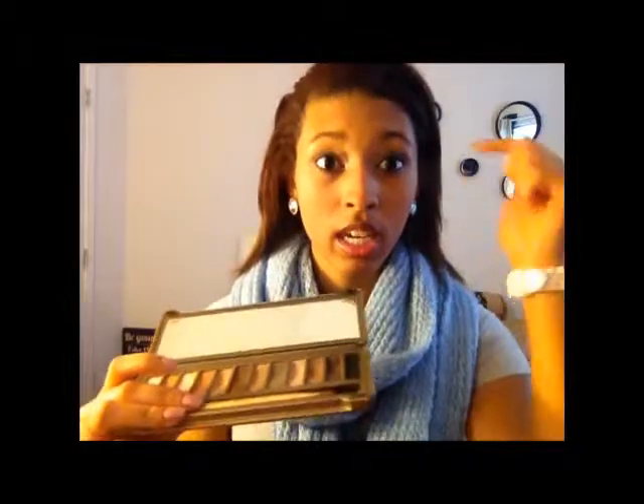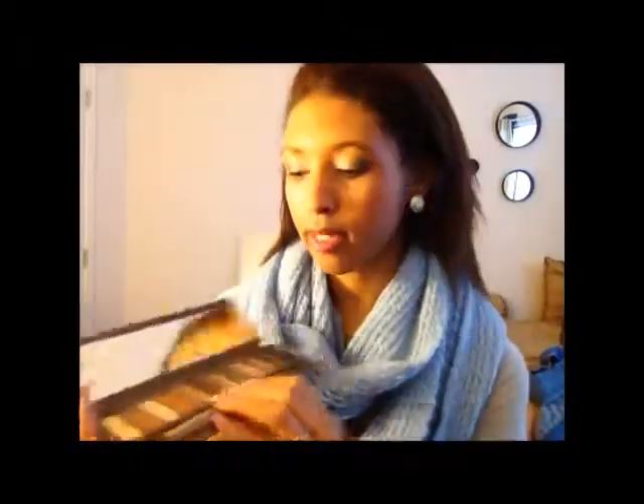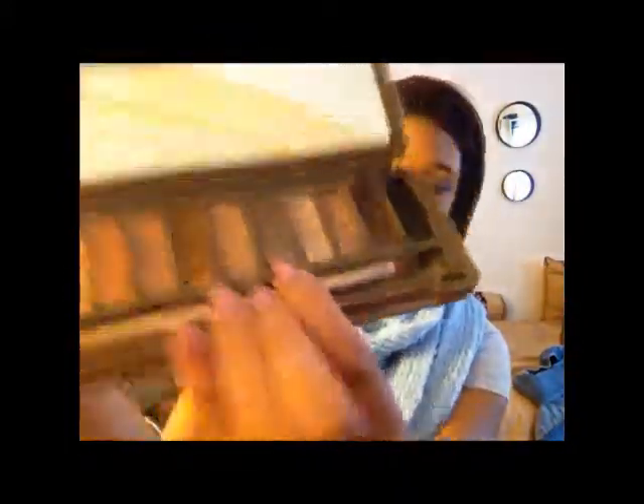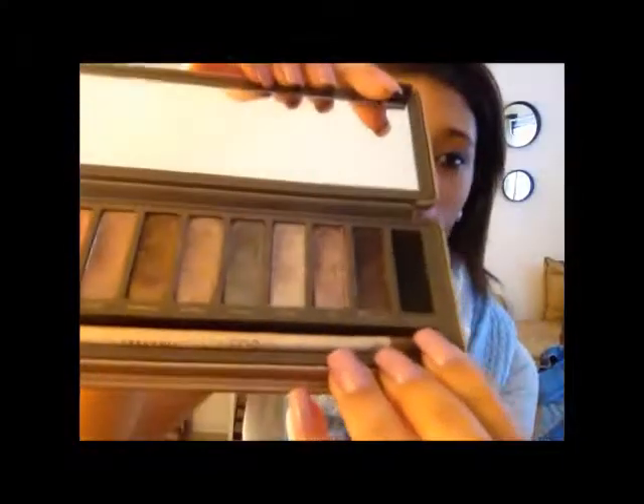First off, I'm going to show you the makeup I've been doing all this month of November, and it is basically out of my Naked 2 palette. Today I have on the Verve — this color right here — on my lid, and then I add the Pistol, the darker gray right here, and then I take the Blackout, which is the farthest color, and use that to do a smoky eye. That's basically all I do for that.